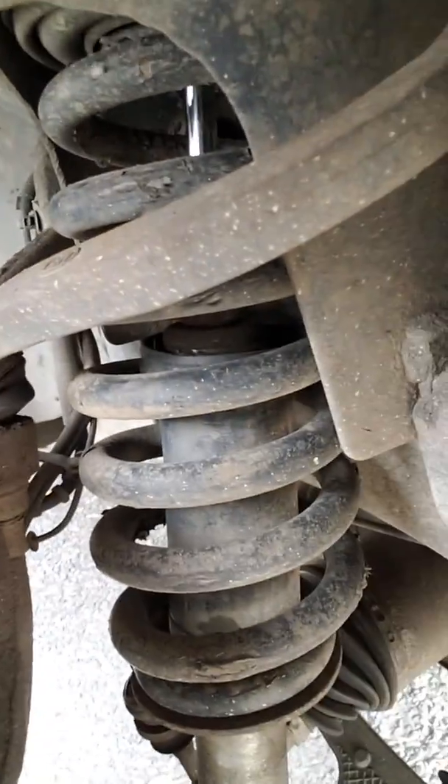Correction — those are not Eibach shocks, those are Bilsteins. They're the 5100s. I did the fronts also. They're an adjustable shock. I have them all the way up on the highest setting, which is two inches of lift. I'm probably going to drop them down to the one-inch setting this weekend. There are three settings: stock height, one inch of lift, and two inches of lift.